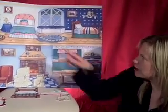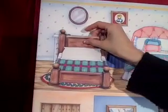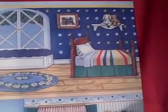And then upstairs — can you see upstairs? That's where they sleep. The daddy bear had a big bed that he liked to sleep in. And the mama bear had a medium-sized bed that she liked to sleep in. And the baby bear had a tiny bed that he liked to sleep in.